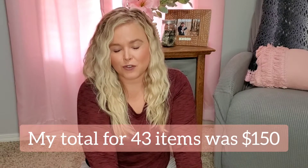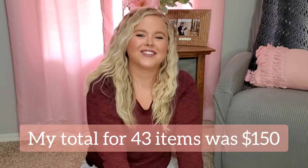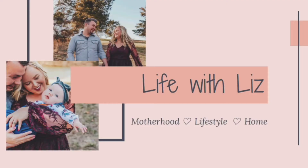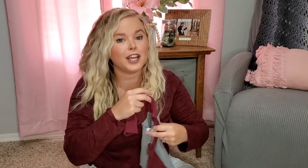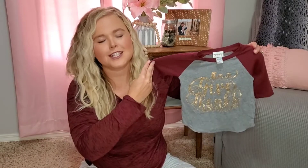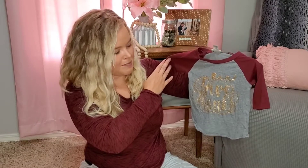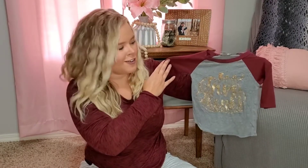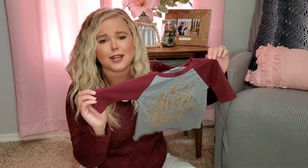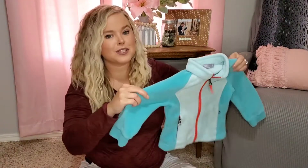So let's get into this 43 piece clothing haul for my little girl. This is actually the only piece I bought in her current size, and it's just because it screams fall. It says "give thanks" — she can wear it even for around Thanksgiving. I just think this is a great piece and it was only three bucks. So I just had to pick it up for Lily for this fall.